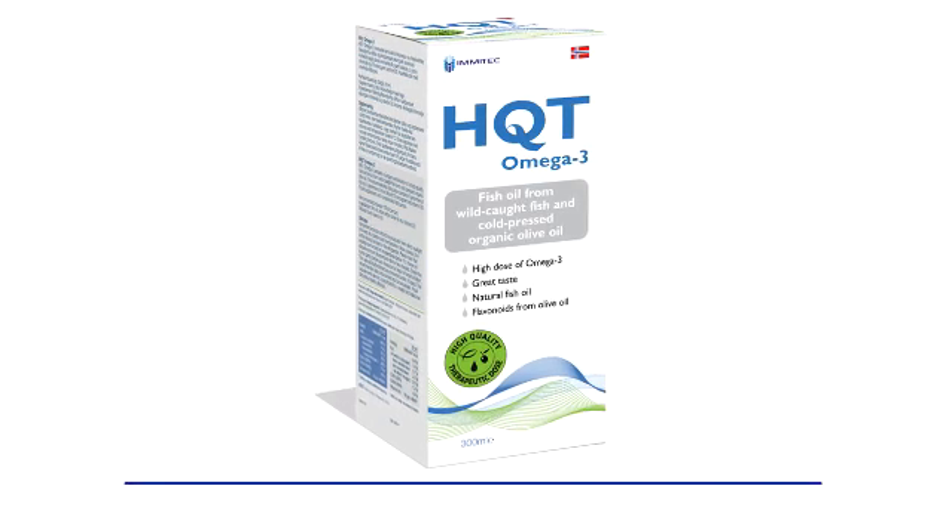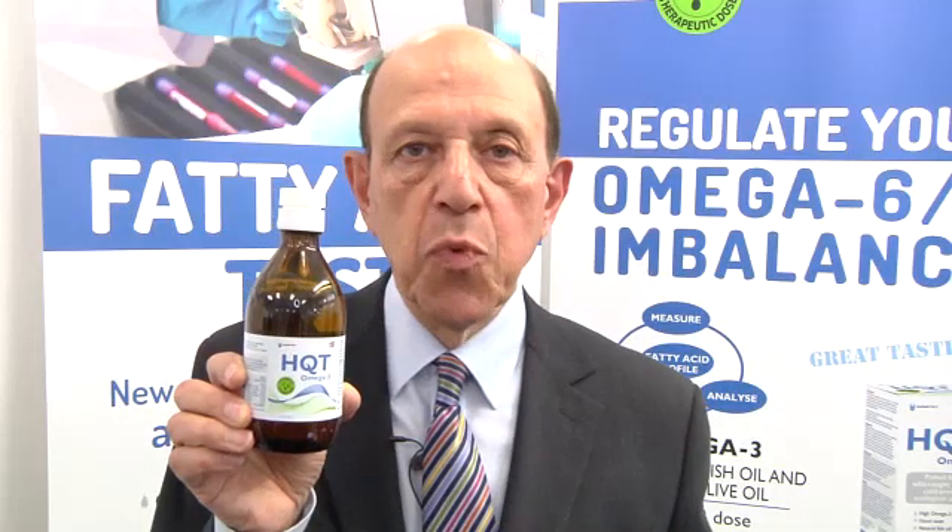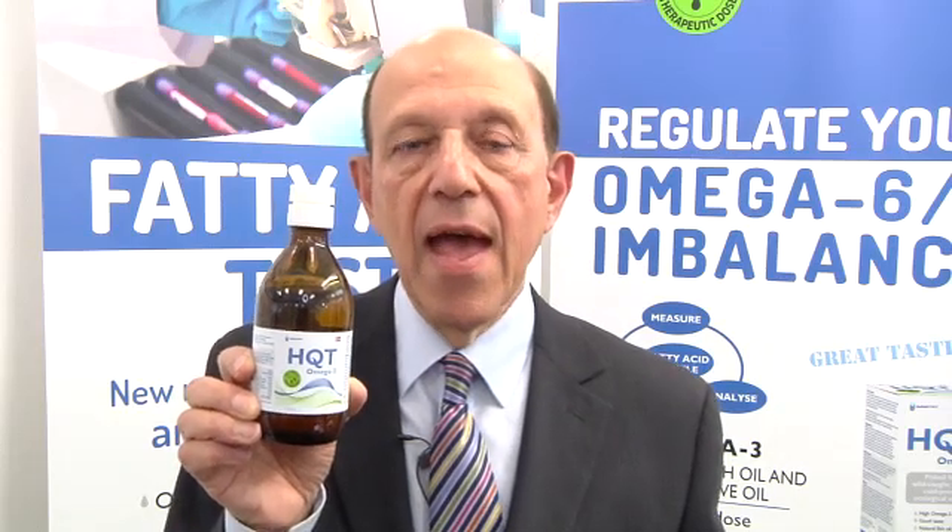Our proposal for increasing omega-3 is to use the HQT omega-3 fish oil. It's made with high-strength pure fish oil, not concentrated, along with some olive oil which helps carry the fish oil into the blood cells, and some lemon juice — giving it a very nice taste. The key things to look for are high-strength fish oil not made from concentrates and a suitable carrier to stop it oxidizing.